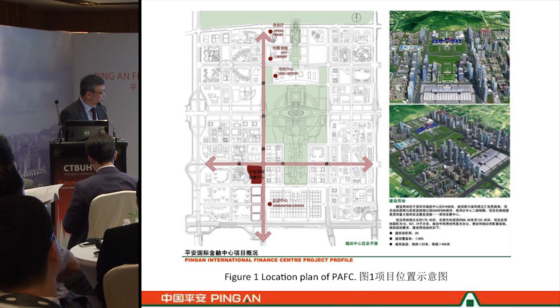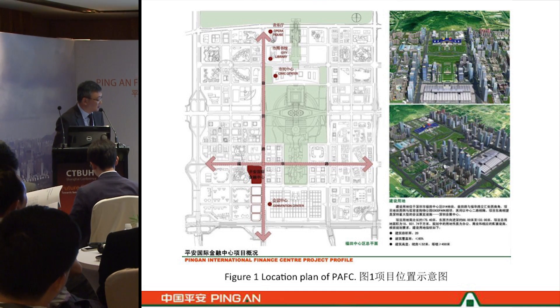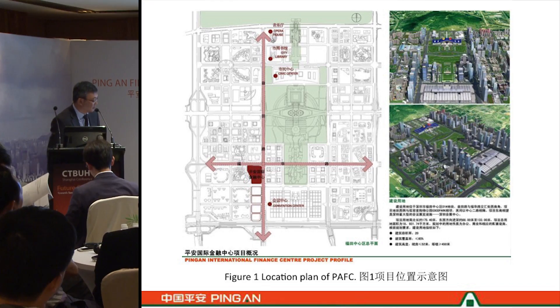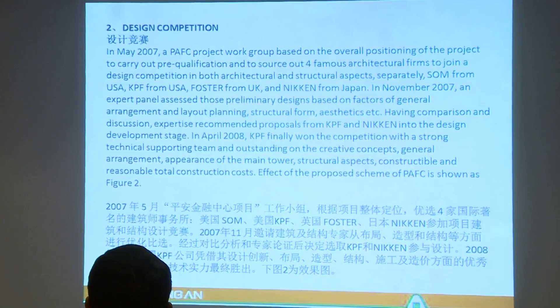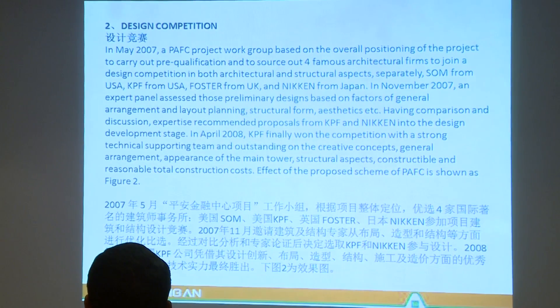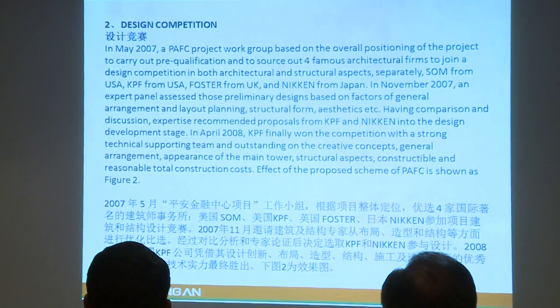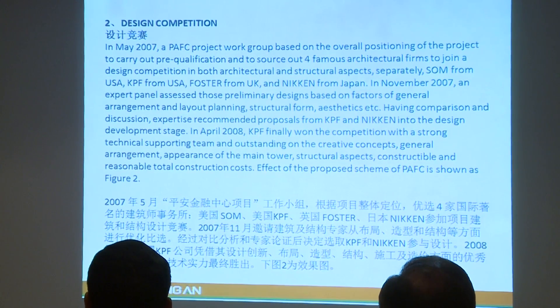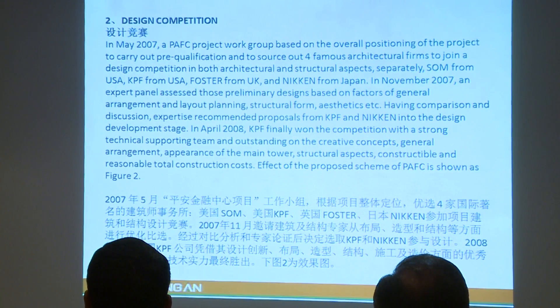The diagram shows the location of the PAFC, which lies on the axis of the civic center of the municipal government. Now we will talk about the design competition. Back in 2007, we invited two American firms, a UK firm, and a Japanese firm to join the competition for PAFC — namely KBF, Foster, SOM, and McKin.